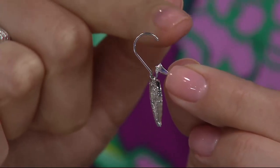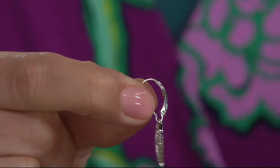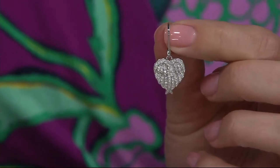Who doesn't love the leverback? You get the French wire and then the hinge that snaps up and holds on to it. You can sleep in these — you can be very active in these and not worry about losing them. Easy to put on because you've got a nice large opening. The wire is just the right size, and this is the part that clicks into place just like that.